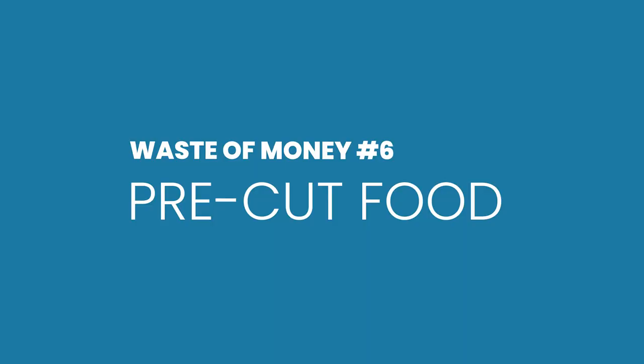Number six is pre-cut everything — pre-cut vegetables, fruit, and meat — which has become really popular in the last few years. In some cases this costs two, three, five or even ten times as much as the whole version right next to it, just for the privilege of not having to cut it yourself. Those pre-cut fruit packets will cost considerably more than a whole bag of apples right beside them. It takes literally seconds to chop an apple or dice your own meat. Just don't buy the pre-cut versions.